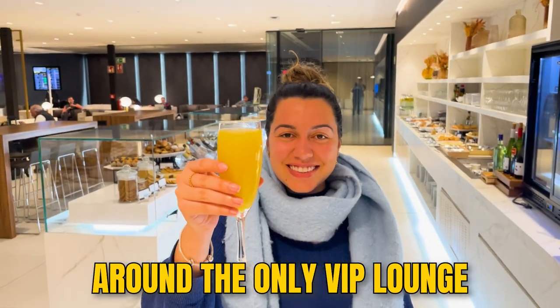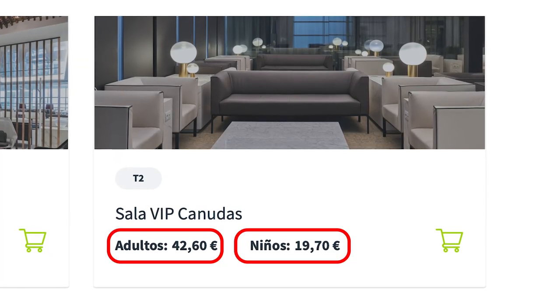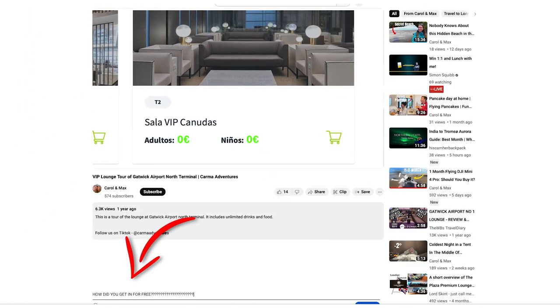Today we'll be showing you around the only VIP lounge in the Barcelona Airport Terminal 2, Salah VIP Canuda's Lounge. These are the prices for the VIP lounge, however, we got in for free. And if you want to know how we did it, let us know down in the comments and we'll make another video about it.